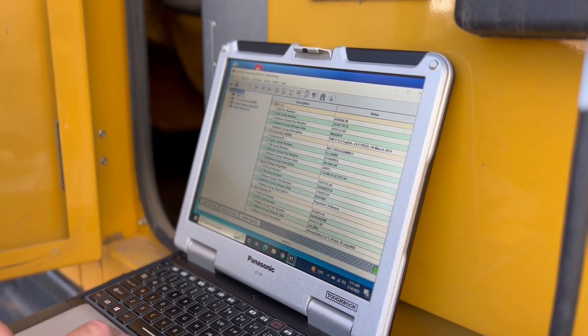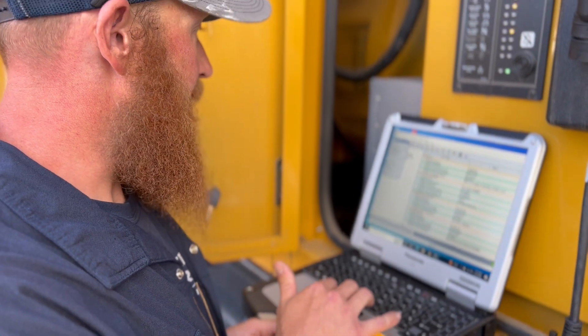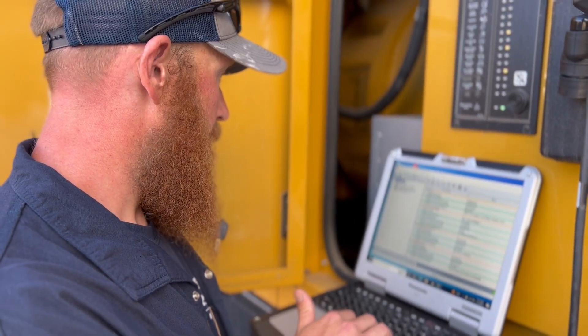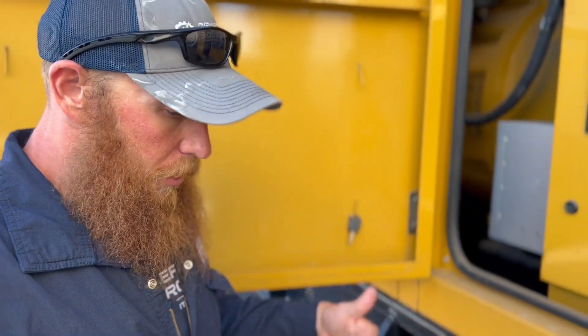Now we're just going to download all of our histories before we delete it all, so the customer gets a unit that's completely fresh. All the units that we sell, we try to make sure they're 100% right and they produce the power they say they're going to produce. They'll hold the building. We send them to you without any logged event codes, without any history. So anything that happens while it's on your site will be logged and you'll know it's a fresh code. You can find out more about us at GeneratorSource.com.